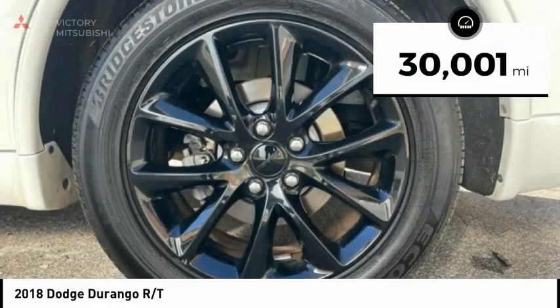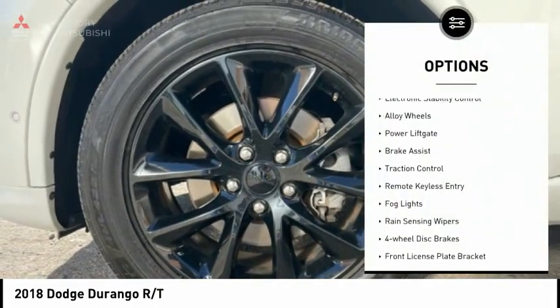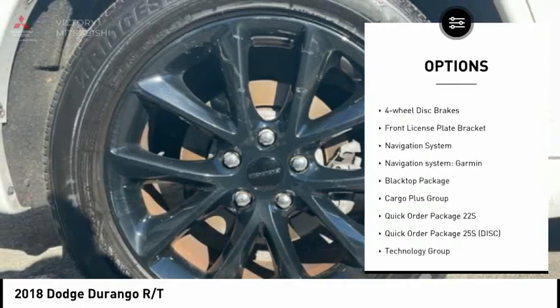This vehicle has less than 35,000 miles. Here are some of this vehicle's great options: electronic stability control, alloy wheels, power liftgate, brake assist, and traction control.